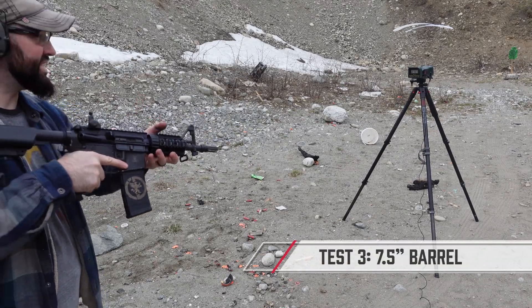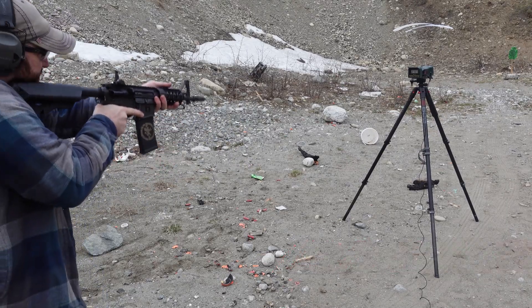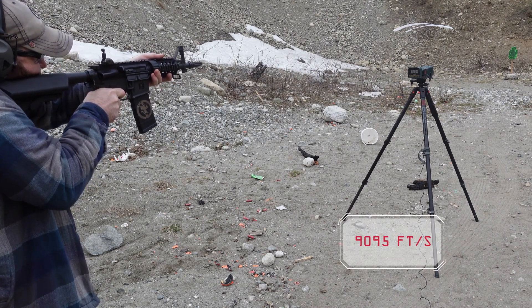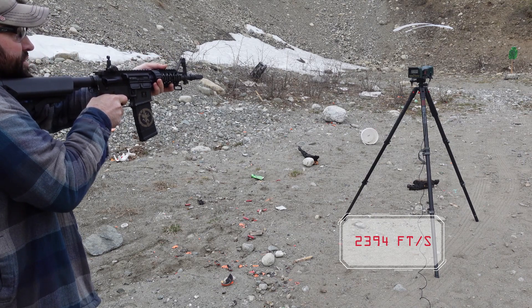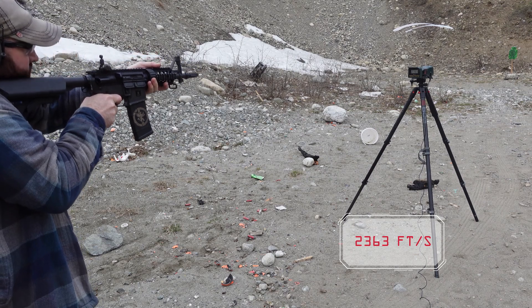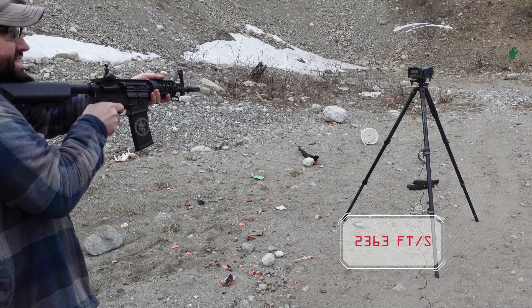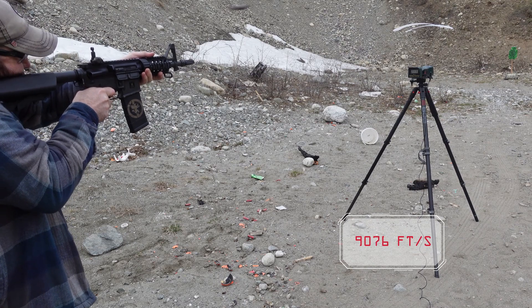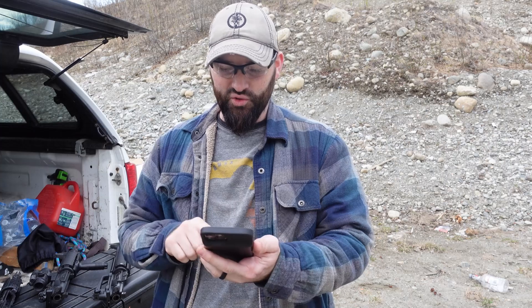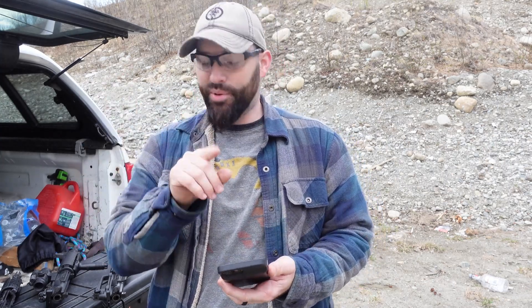Last, and almost most definitely least, is our 7.5-inch. First shot: 2,394. Second shot: 2,363. I'll read off the numbers since our chronograph wasn't reading onto my phone, so there's no on-screen display, but I'll give you the averages.